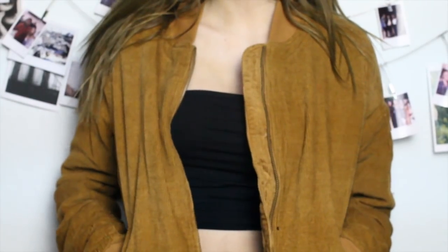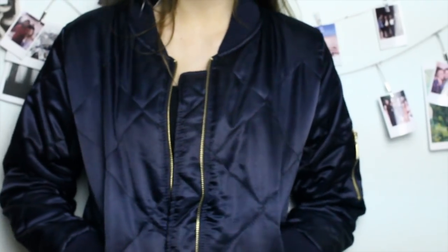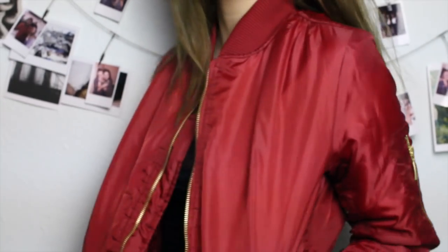Lastly from Boohoo, I got three different bomber jackets because I love them so much. The first is corduroy in a really pretty mustard color with a pleated satin lining inside. The next one is navy blue with gold hardware — I usually go for black over navy but I really love this one. The last is a plain red bomber with gold hardware, and it's also waterproof, which is great.